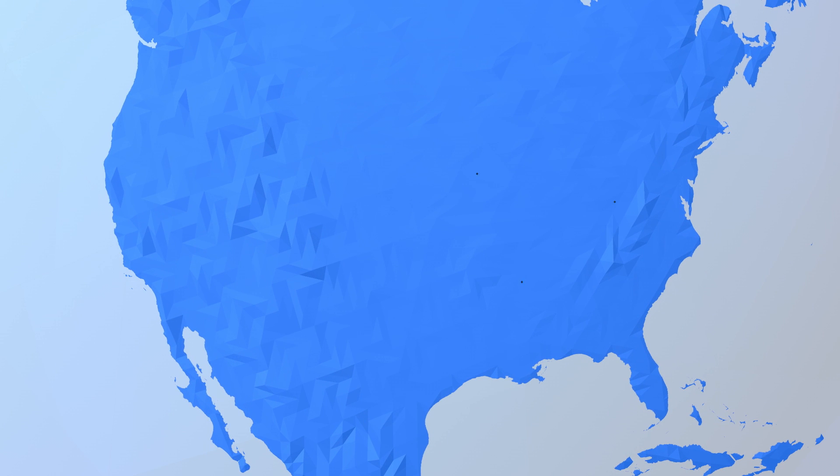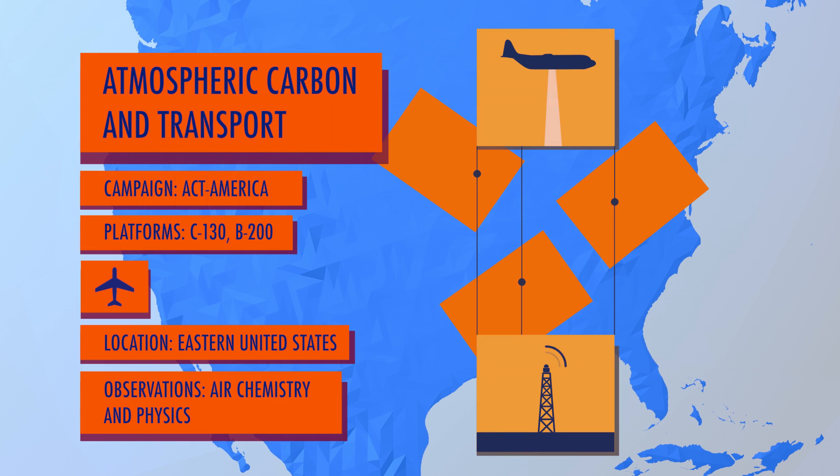Act America will fly over the central United States, trying to pinpoint both sources and sinks of greenhouse gases like carbon and methane.